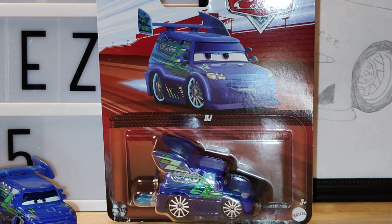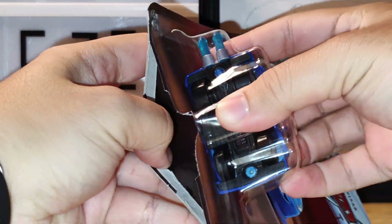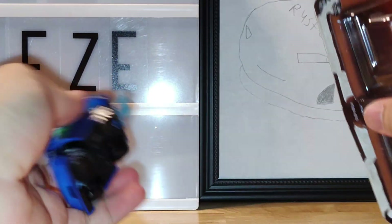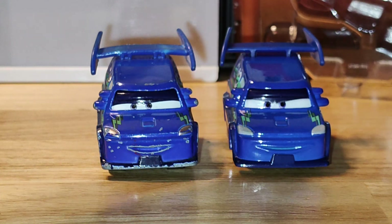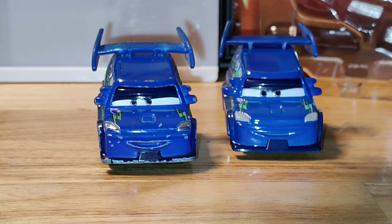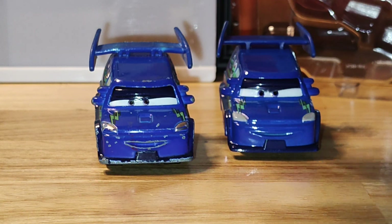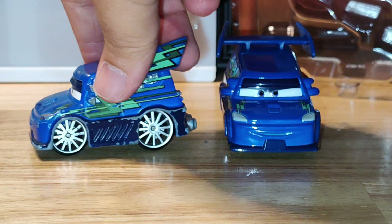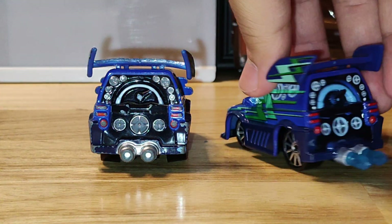Without further ado, let's go ahead and open up DJ so we can take a look at him. So this is my original DJ and then this is the new one with flames. This original DJ I believe is from 2016 — we got it in 2017 when my channel first started. Let's go ahead and compare the two quickly by doing a 360 view. Pretty much everything is the same, just the new one has flames and the color is a little more vibrant, as it is made in Thailand.